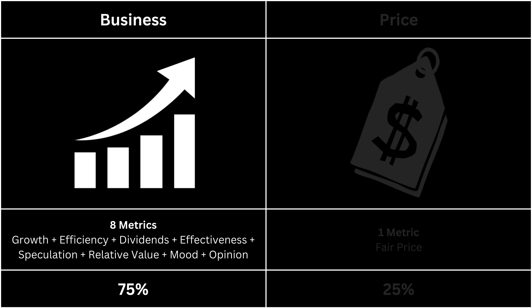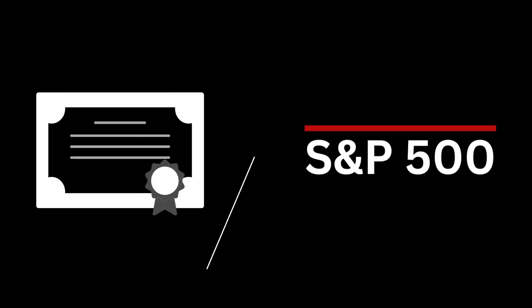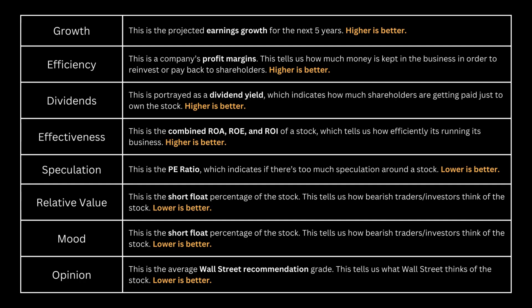It's made up of eight metrics. Determining a good business is all relative to the alternative — which stock has a better business behind it? You can pause this video if you want to read further. We're looking at growth, efficiency, dividends, effectiveness, speculation, relative value, mood, and opinion. Ultimately, the most important part of any analysis is to see whether there's a good business behind the stock.